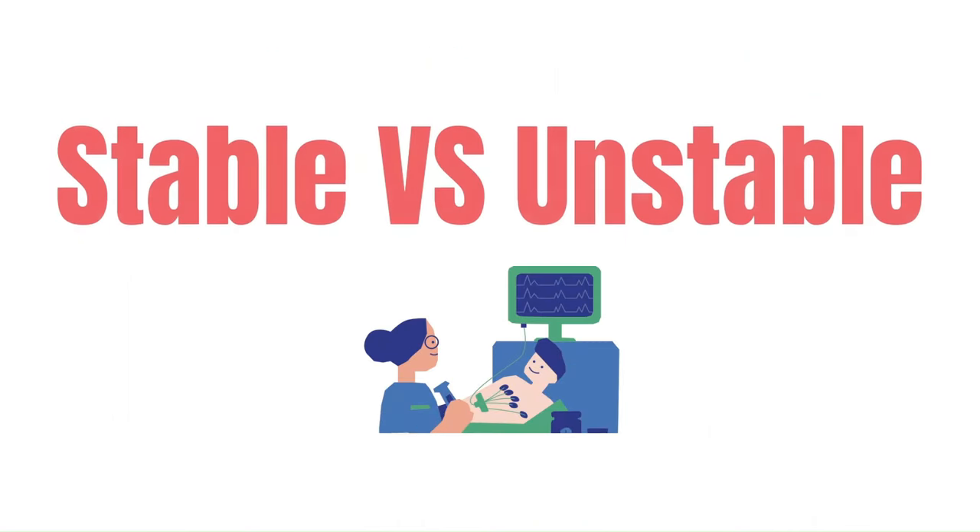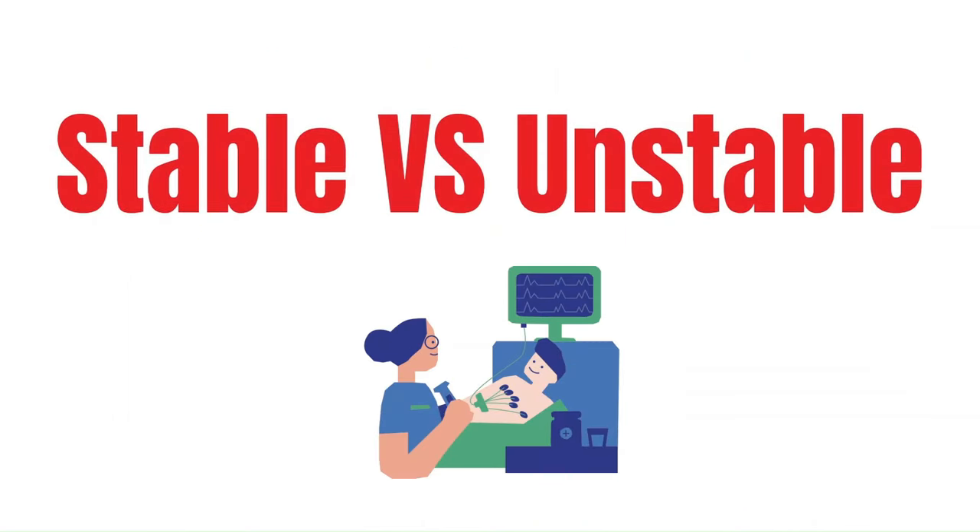The most important thing when it comes to SVT and any patient that comes into the ER is that you have to differentiate between stable and unstable. To keep it simple, an unstable patient will exhibit signs of poor perfusion like diaphoresis, nausea, delayed capillary refill, and so forth. Hypotension, dizziness, and chest pain are all signs of being unstable.